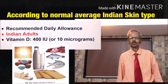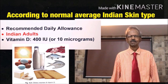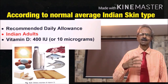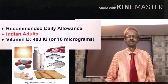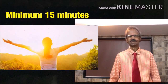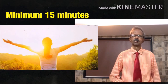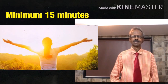Let us consider Vitamin D first. The recommended daily allowance, i.e. RDA of Vitamin D, is 400 international units or 10 micrograms. The best way to get the daily requirement of Vitamin D is to spend at least 15 minutes in morning hour sunlight, with face, arms, and hands exposed to sunlight.